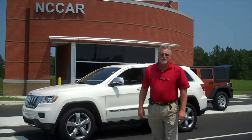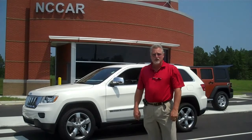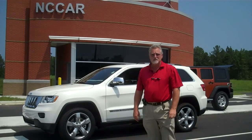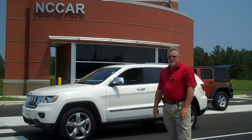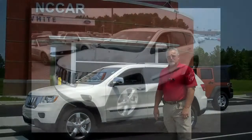My name is Bob Harden with White Chrysler Jeep Dodge in Roanoke Rapids, North Carolina. Thank you for viewing this video. I want to show you the brand new 2011 Jeep Grand Cherokee Overland. It is loaded with features, new products, and new electronic gadgets — something I think you'd be very interested in seeing.